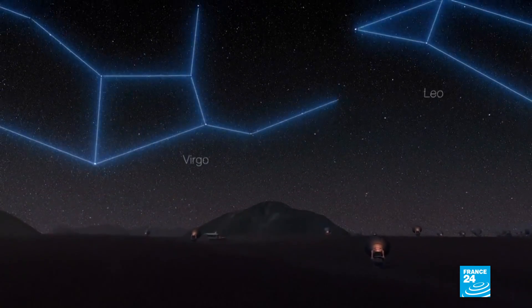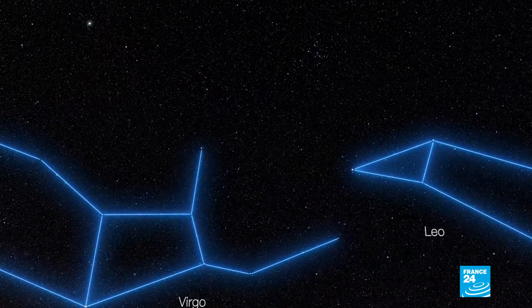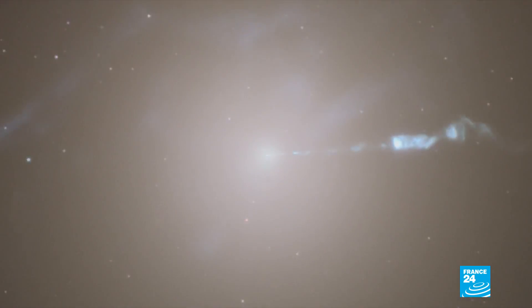Lurking deep within the Virgo galaxy cluster, something exerts a gravitational pull so vicious no matter or light can escape it — a black hole. We do not know what is at the centre of these celestial entities, or what happens if something falls in, though now we do know what they look like.